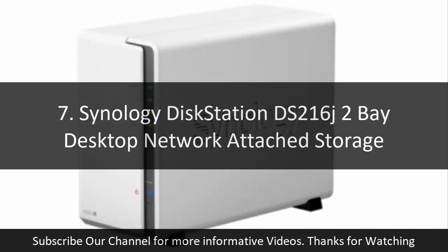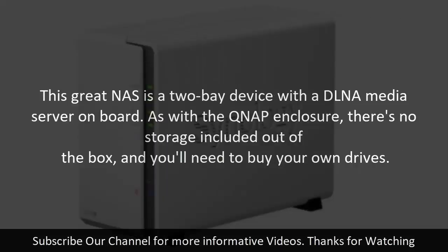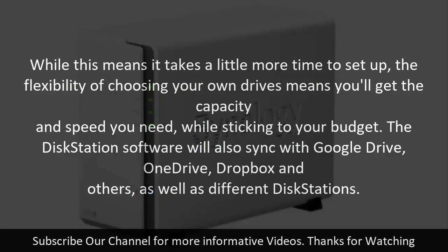7. Synology DiskStation DS216J 2-Bay Desktop Network Attached Storage. This great NAS is a 2-bay device with a DLNA media server on board. As with the QNAP enclosure, there's no storage included out of the box, and you'll need to buy your own drives. While this means it takes a little more time to set up, the flexibility of choosing your own drives means you'll get the capacity and speed you need while sticking to your budget. The DiskStation software will also sync with Google Drive, OneDrive, Dropbox, and others, as well as different DiskStations.